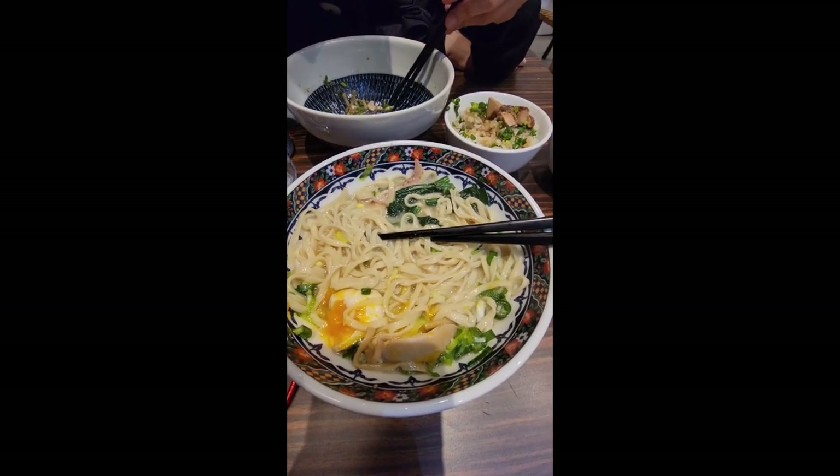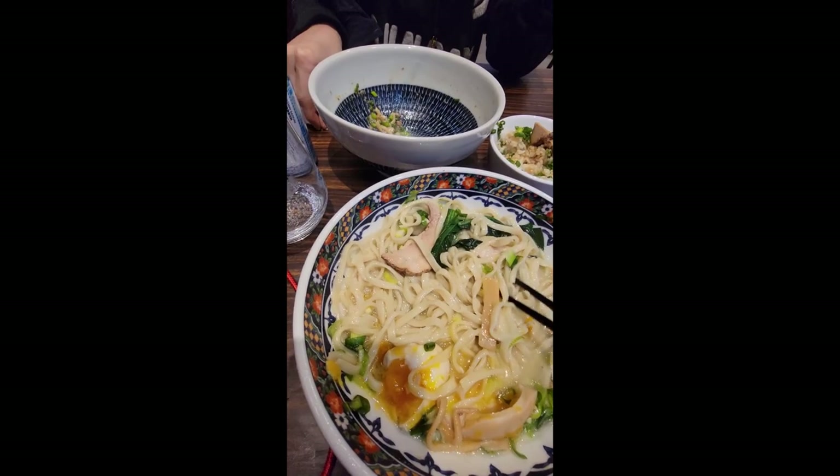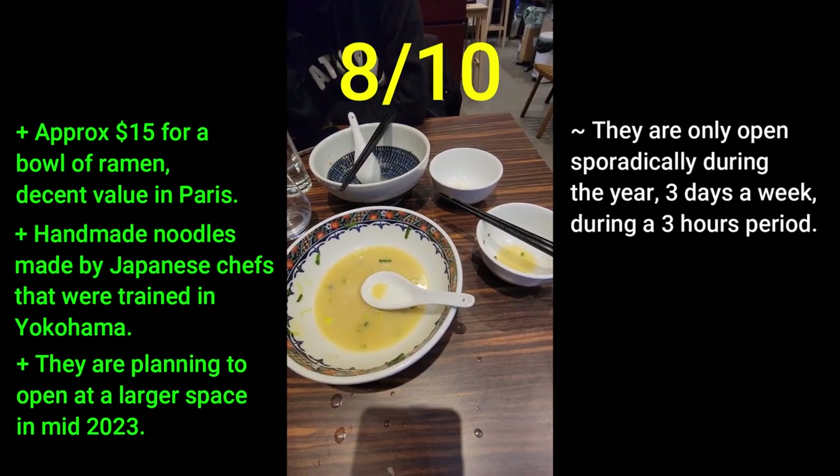Good Ramen Paris was one of the most impressive ramen restaurants I had visited in France. The spot held up comparably well to other ramen restaurants I had eaten in the US. Overall, my rating is a solid 8 out of 10.